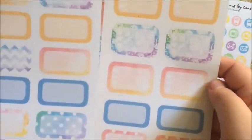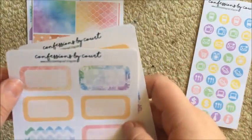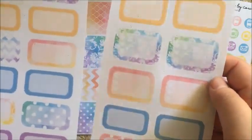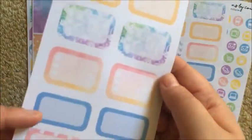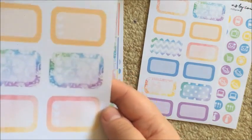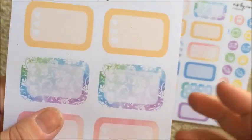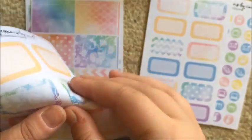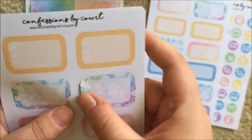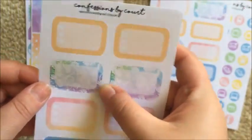These two sheets sort of go hand in hand. One is all third-boxes - just a little bit narrower than a half box - in patterns and solids, with another four down the bottom, as well as six heart checklists. I actually think they should just be solid half boxes, partly because the hearts are very hard to see and also because people are more likely to use them as half boxes anyway.